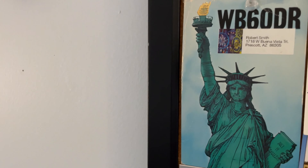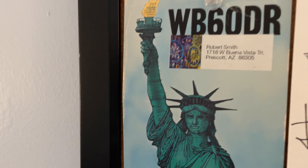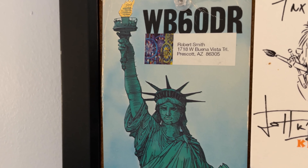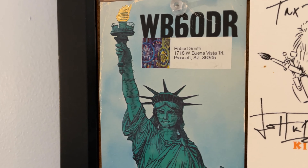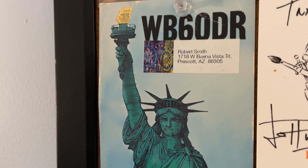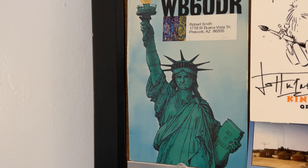That's what you see in my Twitter profile. Next one is WB6ODR — I got this one on six meters. He said this was the last one of his old QSL design, so it was kind of cool to put up here to see his Statue of Liberty.